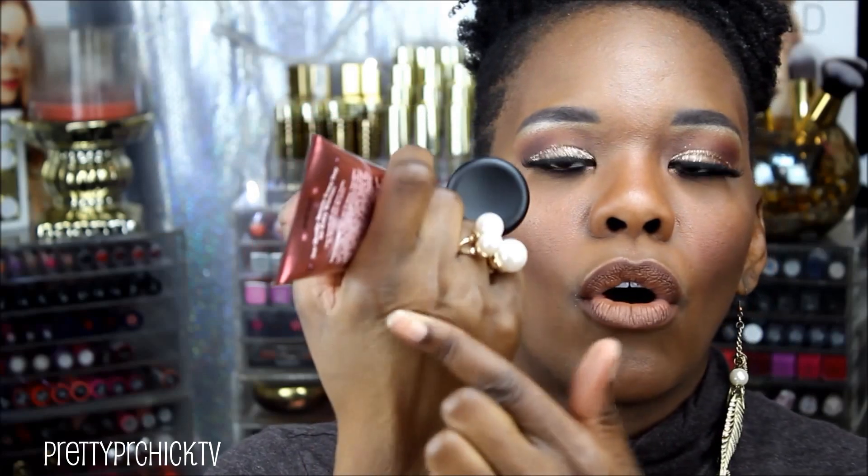I stopped by the Gleam by Melanie Mills Hollywood booth to visit my girl Kathy, aka The Makeup Detective on Instagram. I decided to get another bottle of Gleam — this time in rose gold. Last time at IMATS Toronto I got the deep gold, which is really pretty, but I'd been thinking about the rose gold ever since. It's a liquid highlighter but you can use it as a primer, moisturizer, all-over body glow — a million different things.